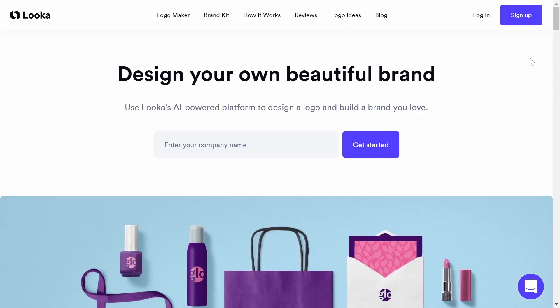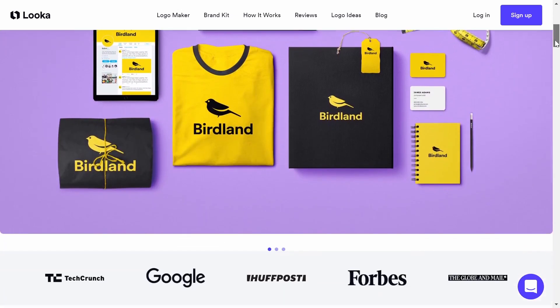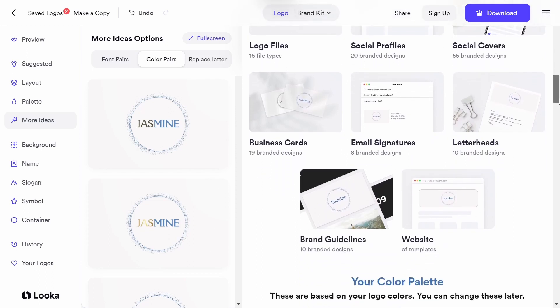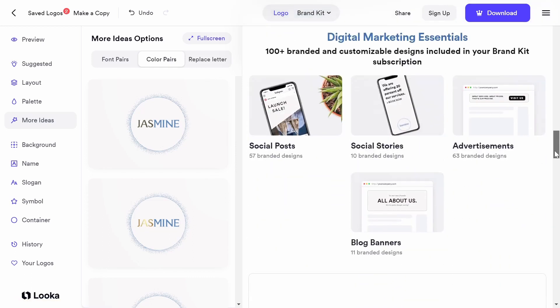Looka is an AI tool that creates your logo, but it's not your usual logo maker because it doesn't stop there. Additionally to your logo, you get a complete brand kit with brand guidelines like color palette and fonts. And additionally, you get ready-to-use, ready-to-publish social media posts, social media covers, newsletter templates, as well as documents like invoices that are all designed to meet those brand guidelines.